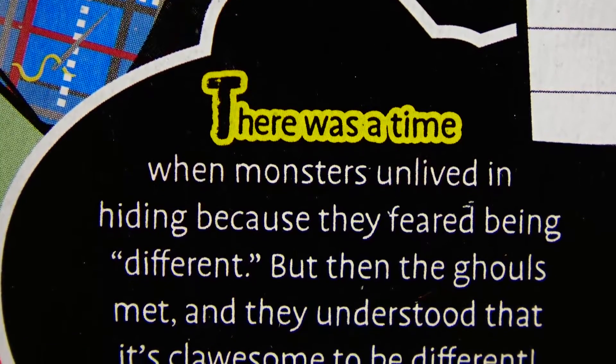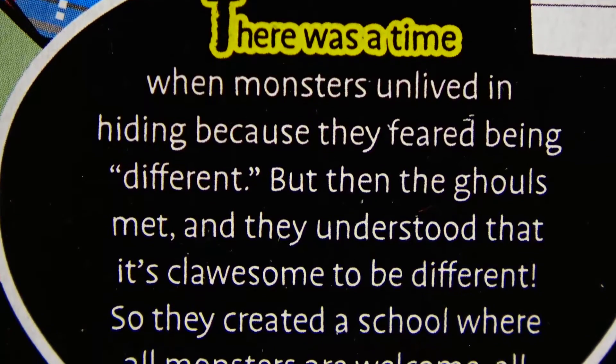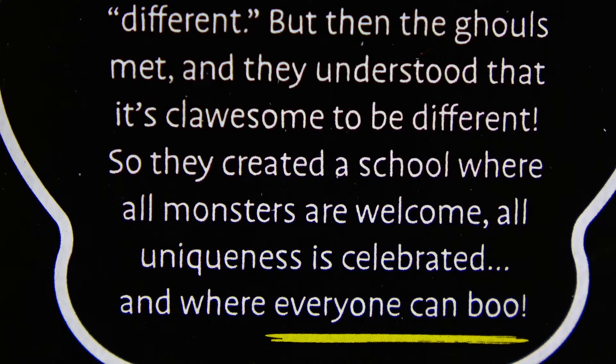There was a time when monsters unlived in hiding because they feared being different, but then the ghouls met and they understood that it's awesome to be different. So they created a school where all monsters are welcome, all uniqueness is celebrated, and where everyone can belong.